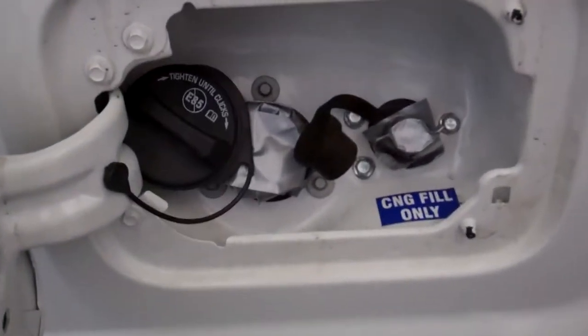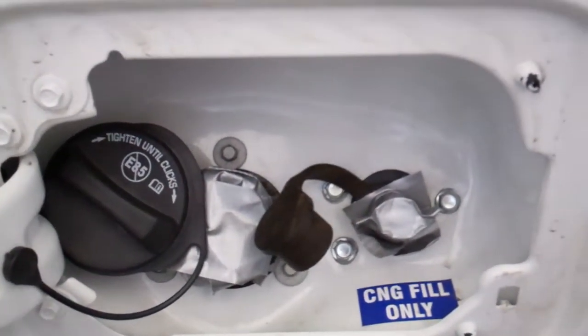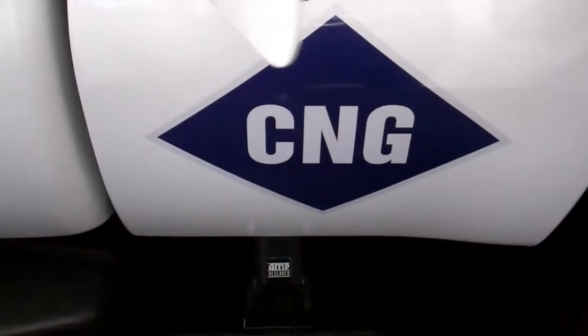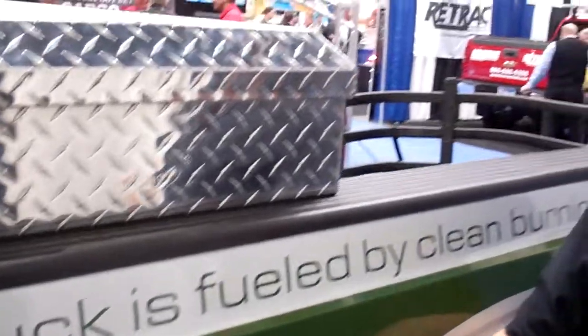Your fill is exactly the same as what you would see on a normal gasoline vehicle — you pull up, you fill up exactly the same way. You can run gas or CNG. The bundles, everything follows the normal routing and runs to Ford factory standards.